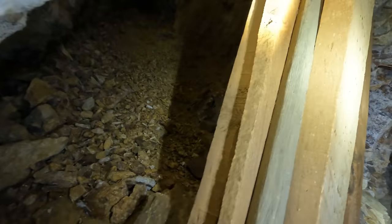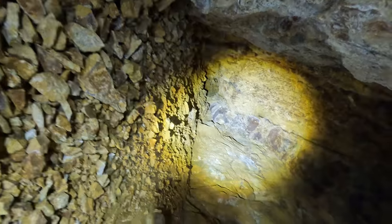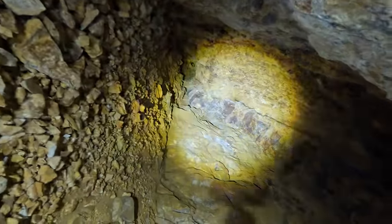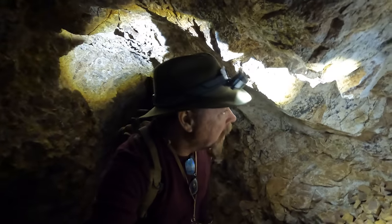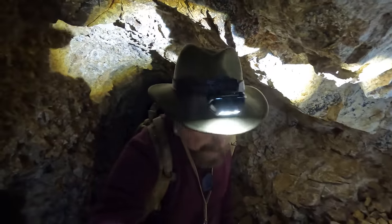All right, let's take a look at this guy. I'm really curious about him. See that? I hope the GoPro can capture this. Definitely — see the fault right there? And you can see the vein that they were chasing. And right next to it is fault gouge — see it? They obviously started stoping. I wonder if there's any good material in there. I'm going to get up in there and see if I can pull some samples, because this is what they were chasing.